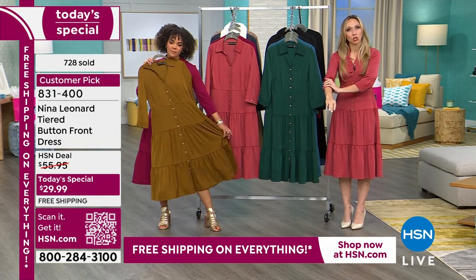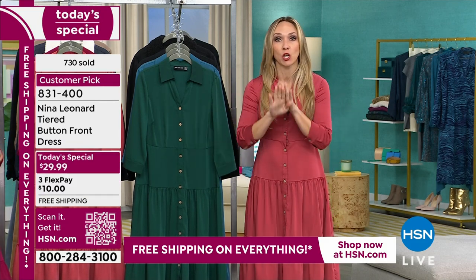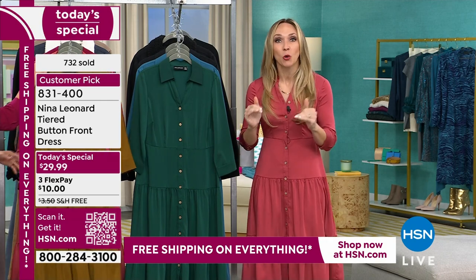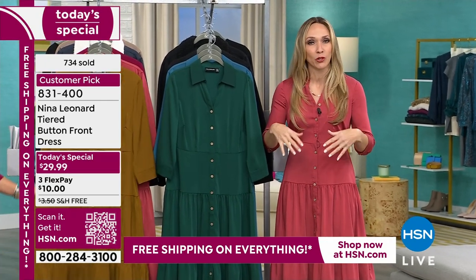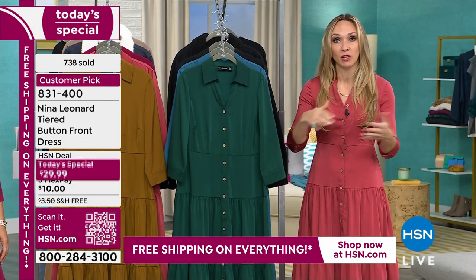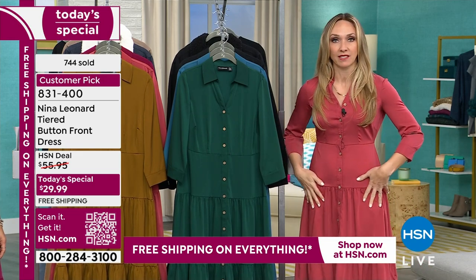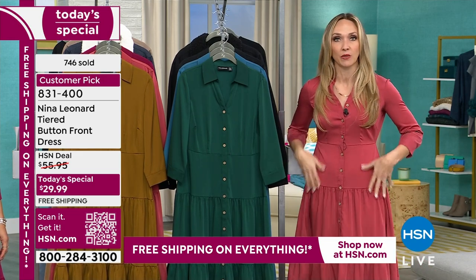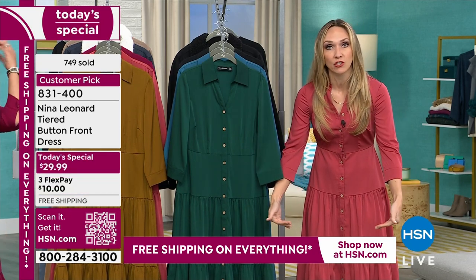Even though it's a three-quarter sleeve, this is a very lightweight fabric. I'm from Michigan — I know it's cold for many of you right now. Just throw a jean jacket or winter coat over this, and it will transition you into spring and maybe even early summer. Very easy, breezy, lightweight. I love the drop waist — it's on fire right now. It's essentially a t-shirt dress with tiers added to the skirt.